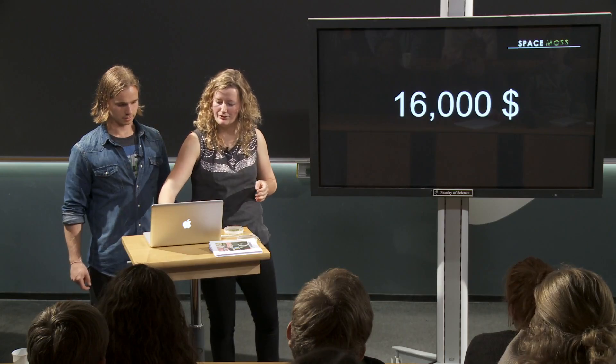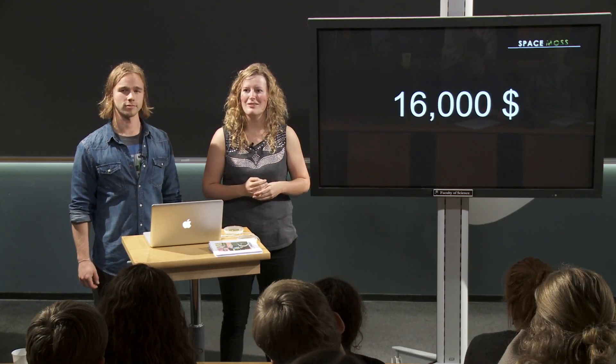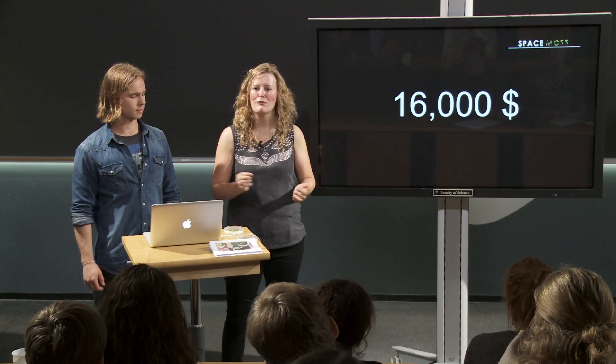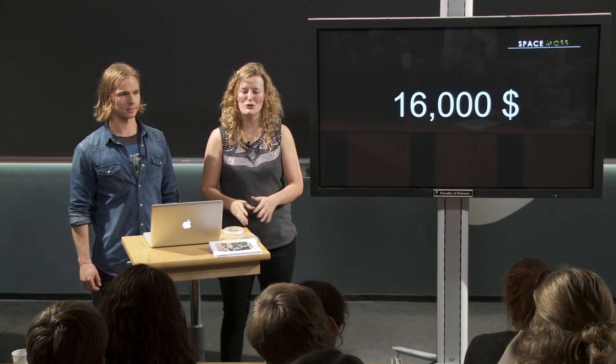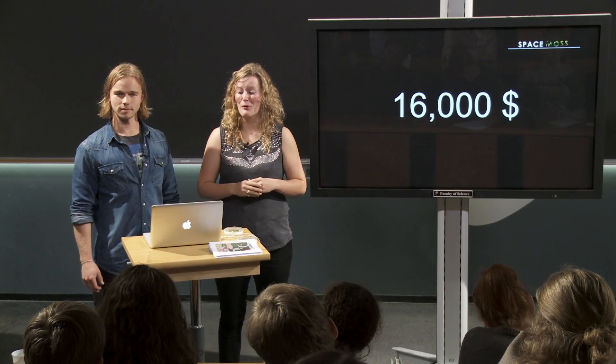NASA has calculated that if you want to put people on Mars, it costs up to $16,000 per kilogram that you want to send. And this covers everything — fuel, food, something to put your trash in, clothes, and everything to entertain yourself for more than a year.